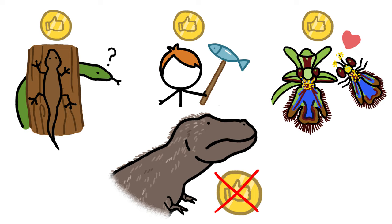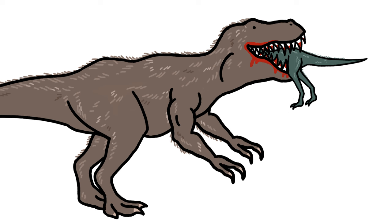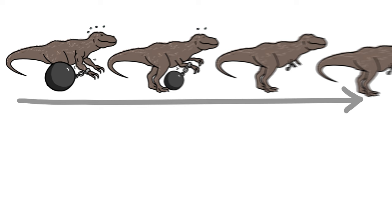For one thing, T-Rex might have ended up with small arms simply because big, or even normal-sized arms, were a disadvantage. Perhaps once T-Rex's ancestors got big enough, they could hunt and eat with their giant jaws alone, and their arms weren't worth the energy they took to haul around. But evolution can't just swap out not-so-useful traits for completely new ones. Instead, over generations, T-Rex's arms may have simply gotten smaller and smaller until there was no longer a significant cost to keeping them. Then they just stuck around, a lot like how we humans ended up with our tiny tailbones.